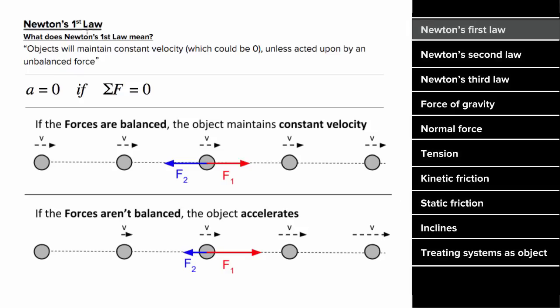Newton's first law states that objects don't change their velocity unless there's an unbalanced force. So if there is no force on an object, or the forces are balanced, then the object will continue moving with a constant velocity. Or if it was at rest, it'll continue sitting at rest.